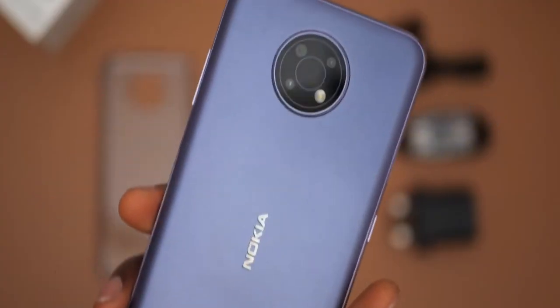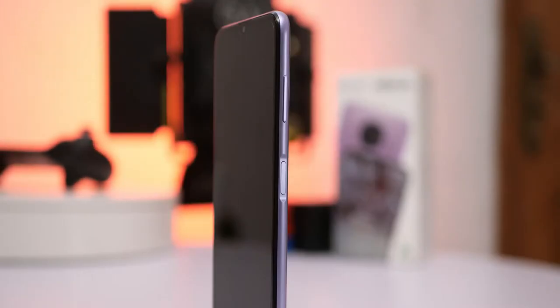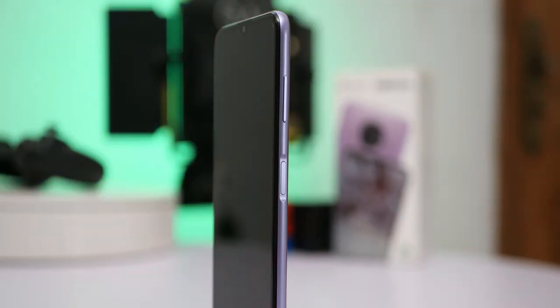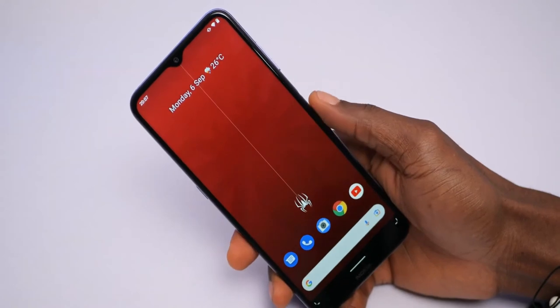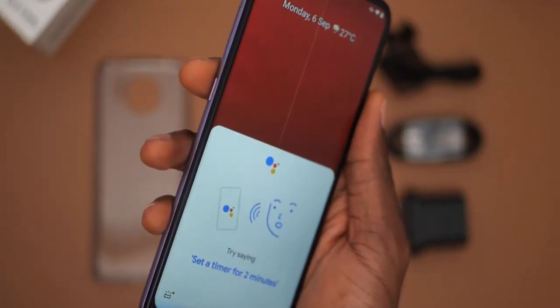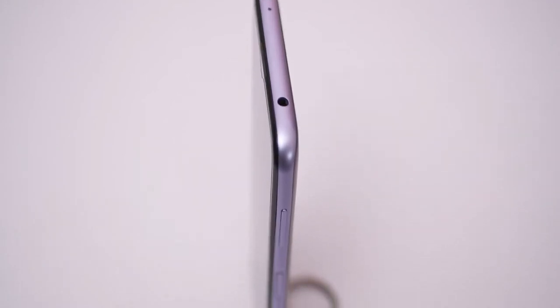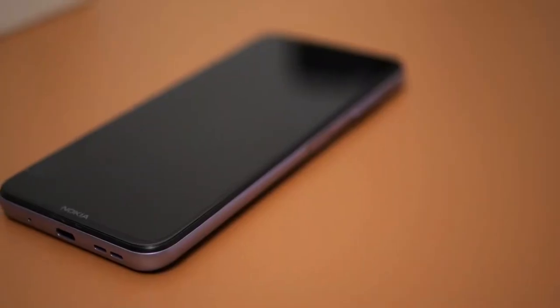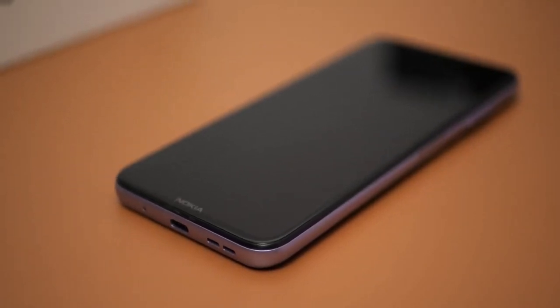The G10 comes with a stock version of Android 11. The unlocked version has no bloatware, and HMD doesn't even pre-install productivity apps. Using a budget phone without continuous notifications is an uncommon and refreshing experience. The G10 is one of the few Android One devices available in the United States, meaning you'll get two years of timely OS upgrades as well as an extra year of security fixes.